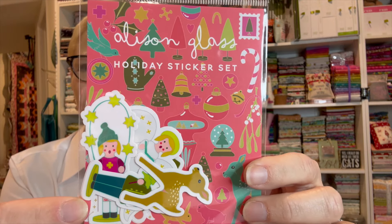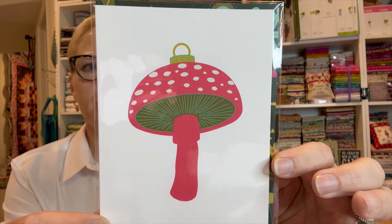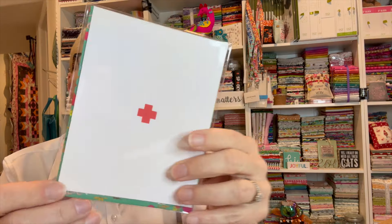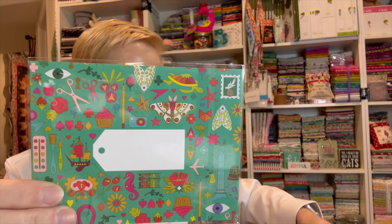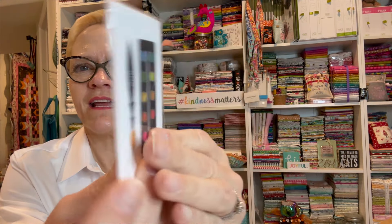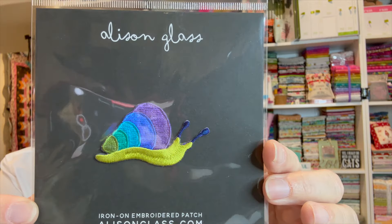I got a holiday sticker set. This is my card — it's a mushroom card and there's an envelope that goes with it. This looks like another card with a plus on it, and it has an envelope too. These are little cards with little envelopes. An iron-on embroidery patch — that is super adorable!